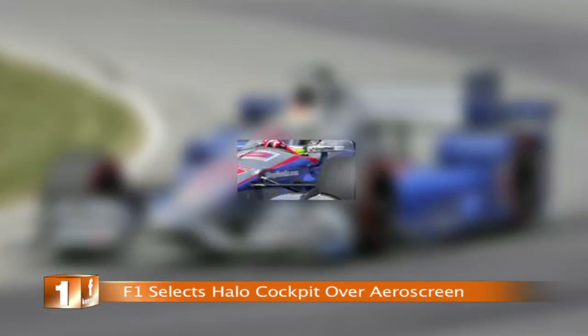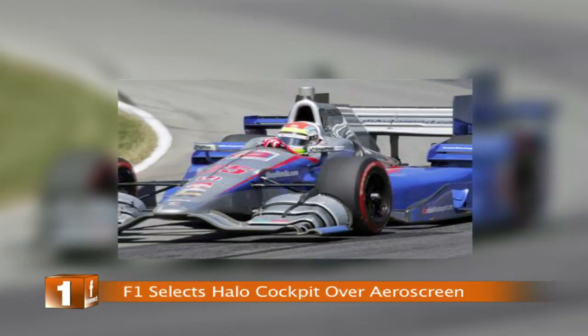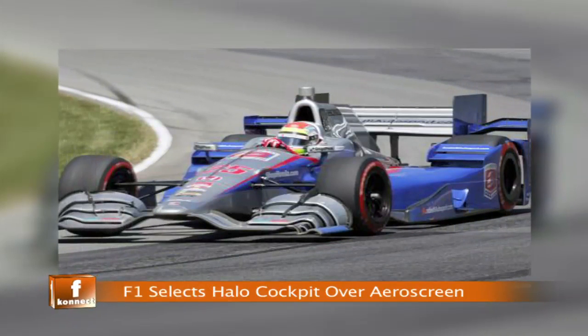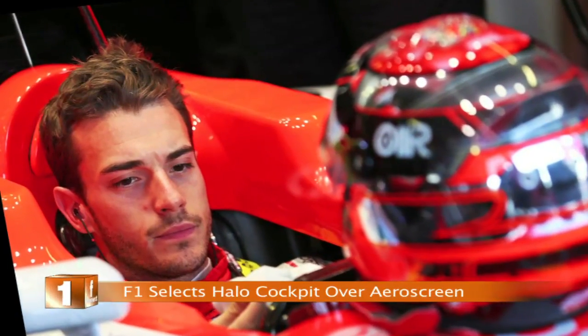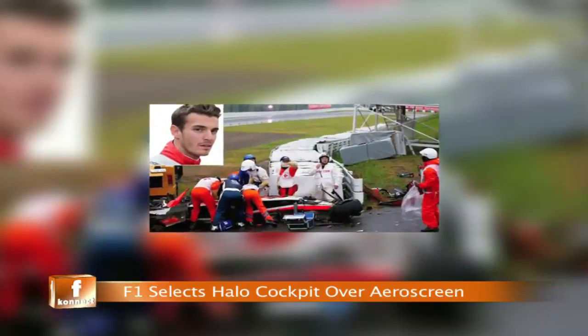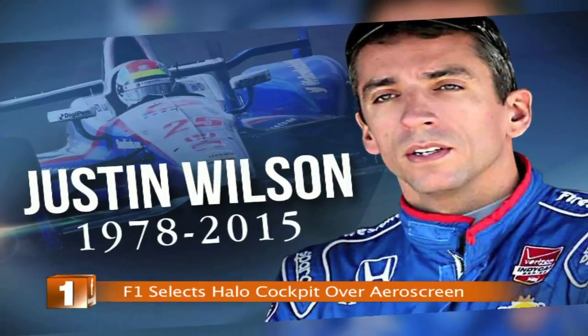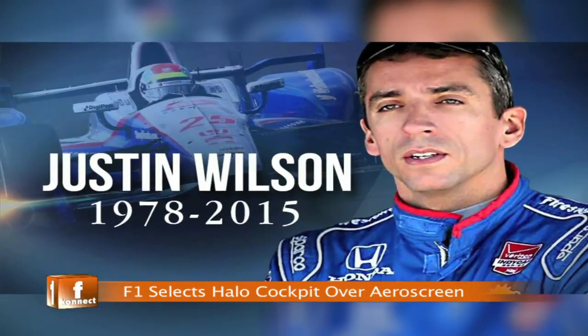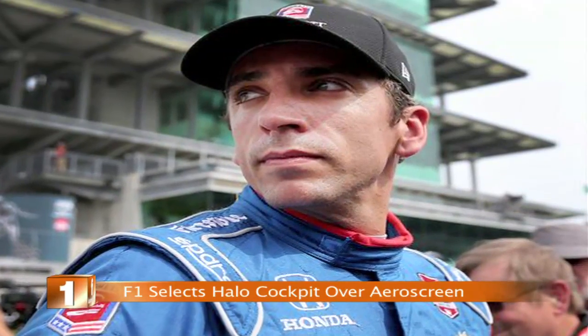The recent push for more cockpit protection follows two high-profile deaths in motorsport last year. Jules Bianchi passed away as a result of head injuries sustained in an accident at the 2014 Japanese Grand Prix, and IndyCar driver Justin Wilson died after being hit by debris during a race at Pocono last year.